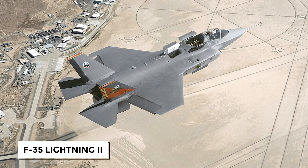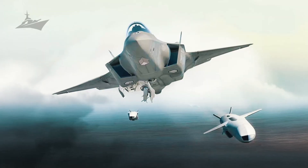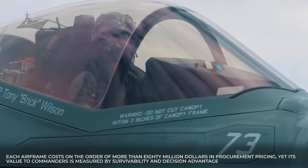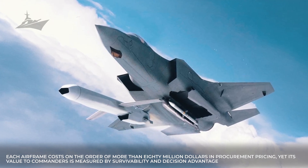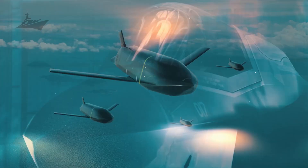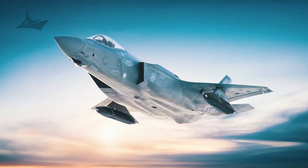The F-35 Lightning II sits at the core of modern carrier strike doctrine. This fifth-generation platform blends low-observable shaping with advanced sensor fusion and data-linked awareness. Each airframe costs on the order of more than $80 million in procurement pricing, yet its value to commanders is measured by survivability and decision advantage. The fighter can carry strategic-level ordnance and operate as a node in the larger network, passing targeting data across the strike group to amplify effects and shorten decision timelines.